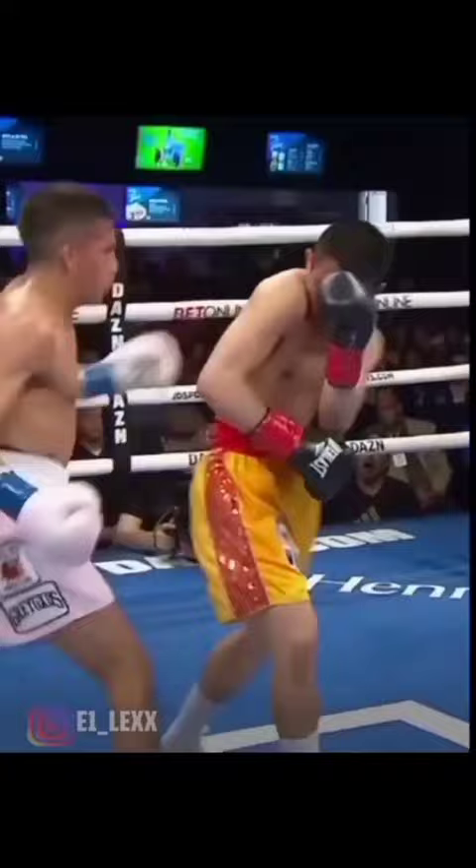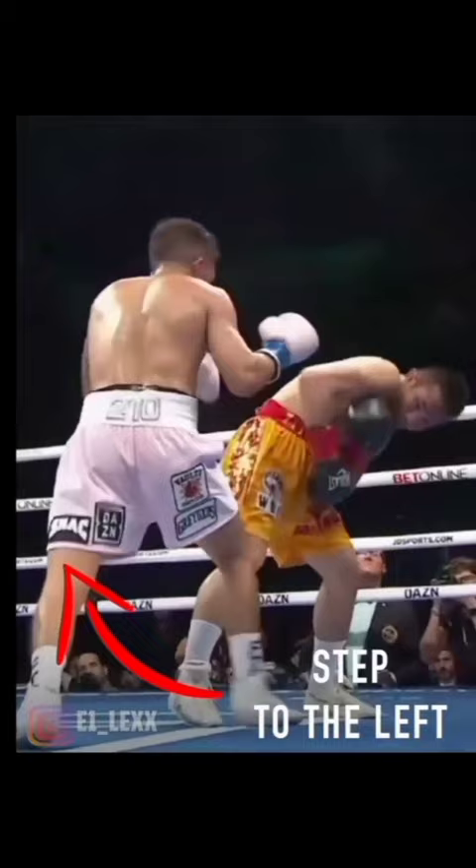The footwork was definitely a big part of Jesse Rodriguez's victory over Rungvisai, because this new angle basically neutralized Rungvisai's cross hand — Jesse Rodriguez moved away from it by going to the right side. This also allowed Jesse Rodriguez to stick and move and never allowed Rungvisai to settle.